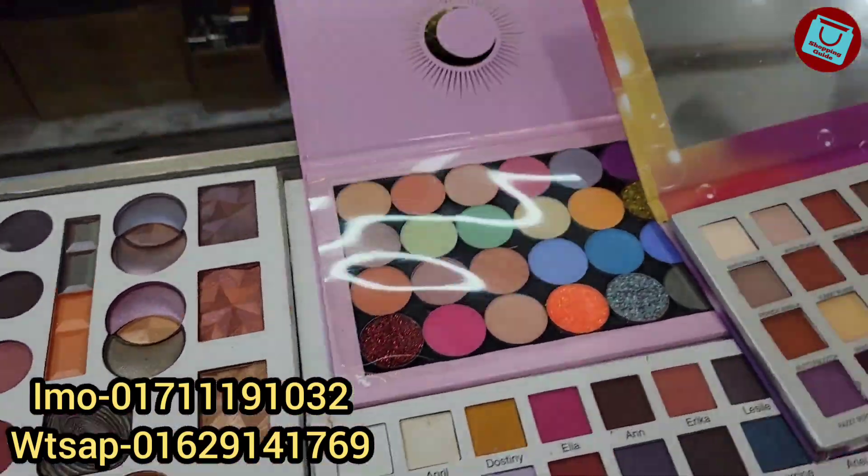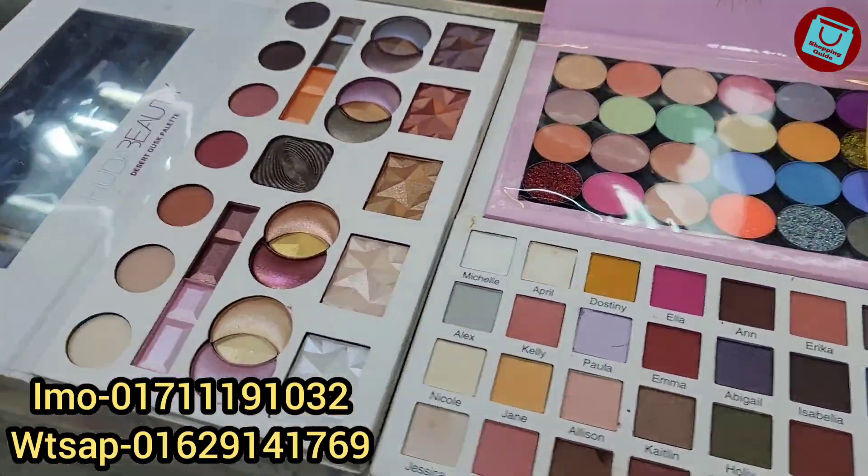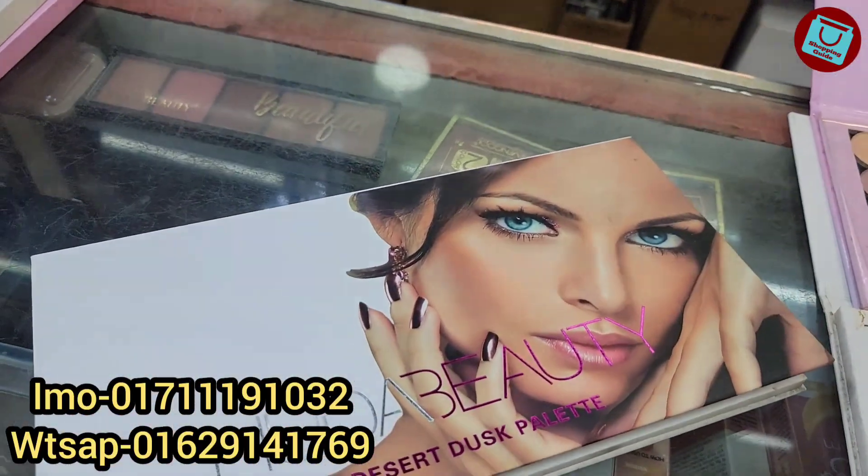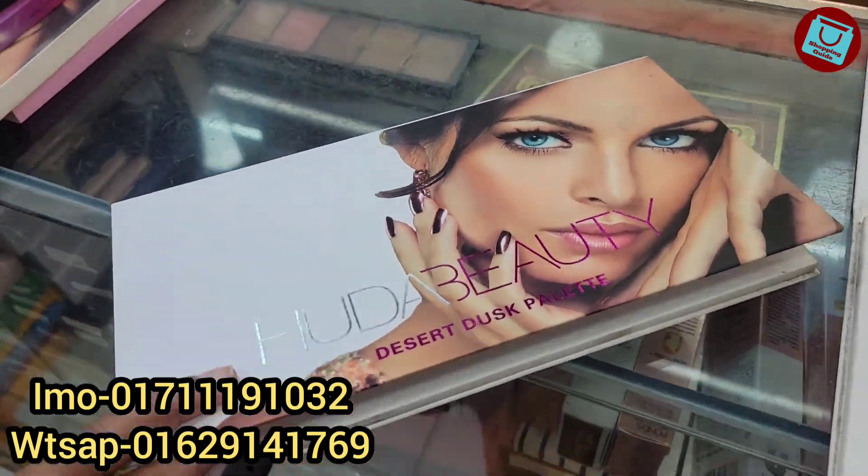This is the offer price of this eyeshadow palette. It's a common and precoaster palette. This is a desert dark palette.